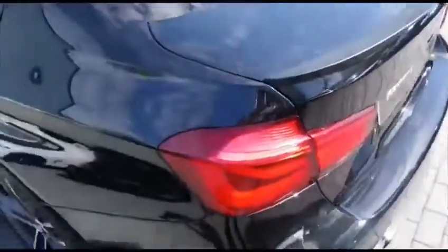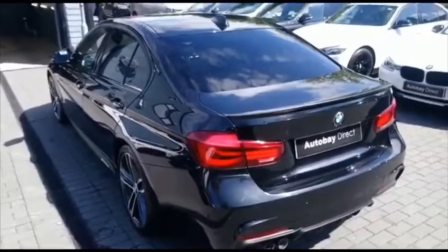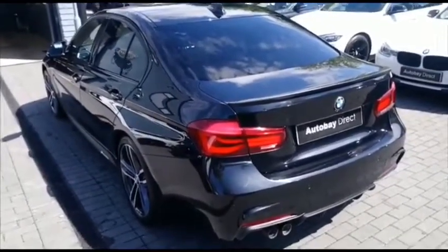Paintwork, superb. No scuffs, scrapes or scratches to this. It's very obviously been cherished by its previous owner. It benefits from a full main dealer service history.